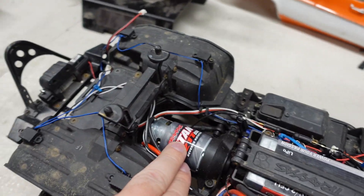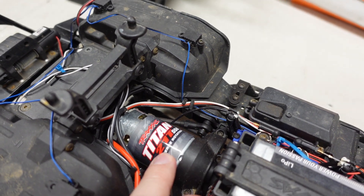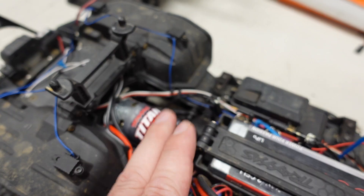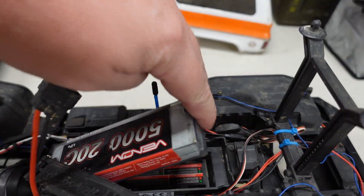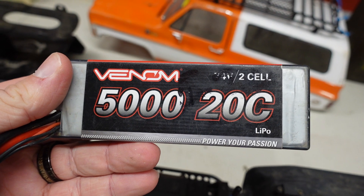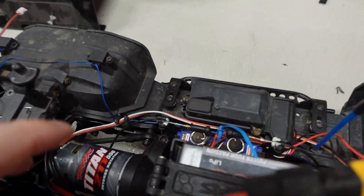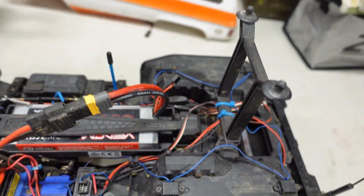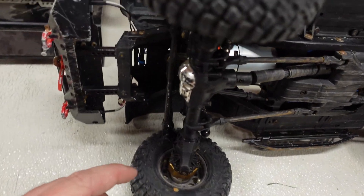I have a stock motor in it — I burned up the last one from taking this truck swimming too much, but there's no difference between the motors; they're both the exact same stock motor. The battery I was running was a Venom two-cell 5000mAh 20C LiPo. The truck was fully locked up on both differentials — the differential locks are stock, the transmission shifter is stock, and the truck was in low gear. I'm also running the stock aluminum-bodied coilovers that came on it.